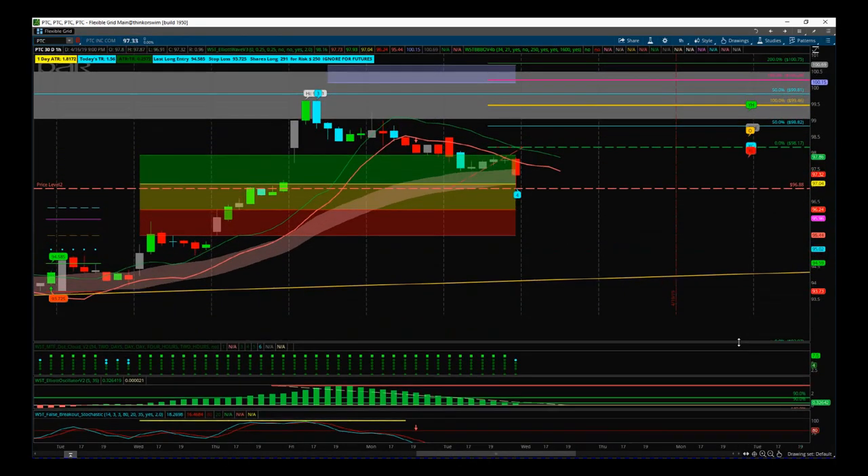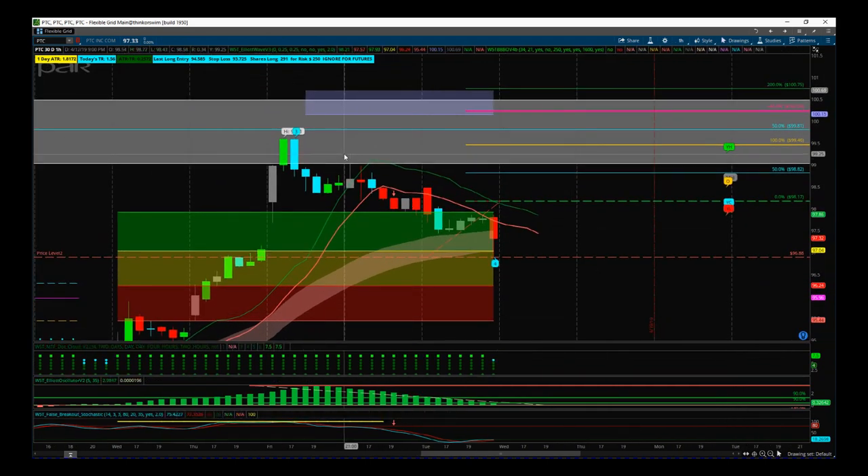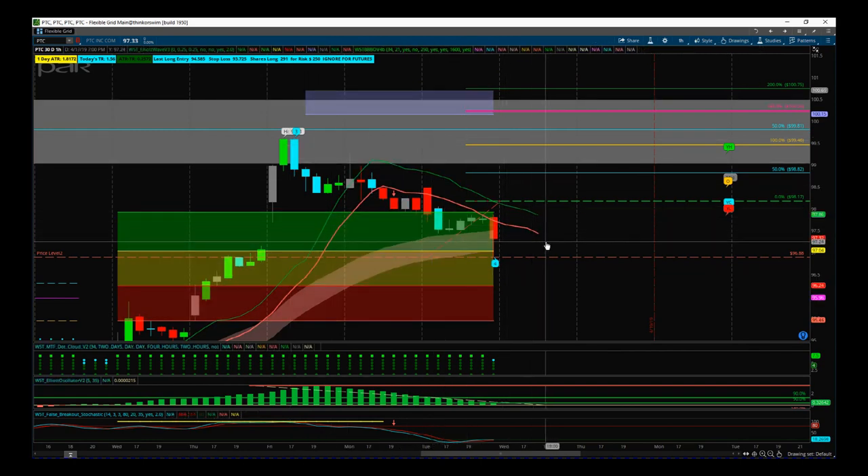It's had a pullback over the last few days as we can see on the weekly — we've had this profit-taking pullback which seems to have found support and rejected those lows yesterday on the 60 minute time frame.